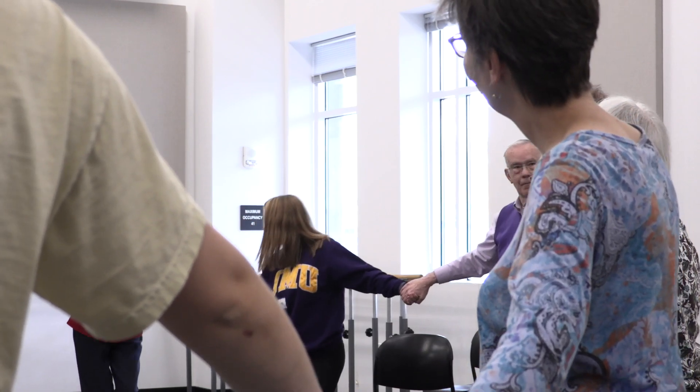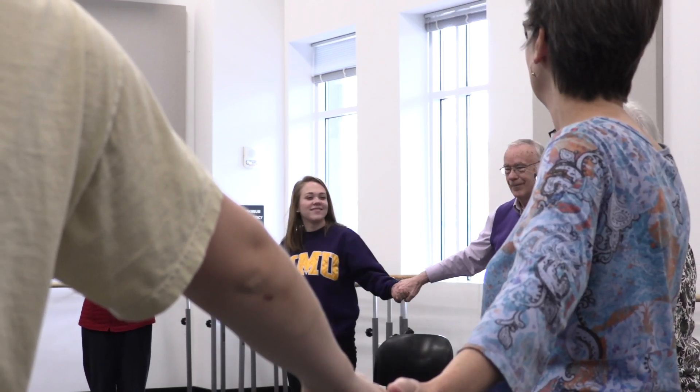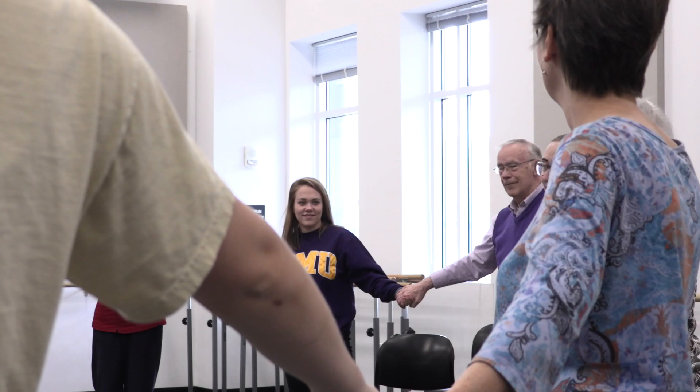My favorite part of the classes is the pass the pulse at the end. We get to thank everyone for taking class with us, and I love the sense of community that it shows — that we're all connected in some way through these classes.